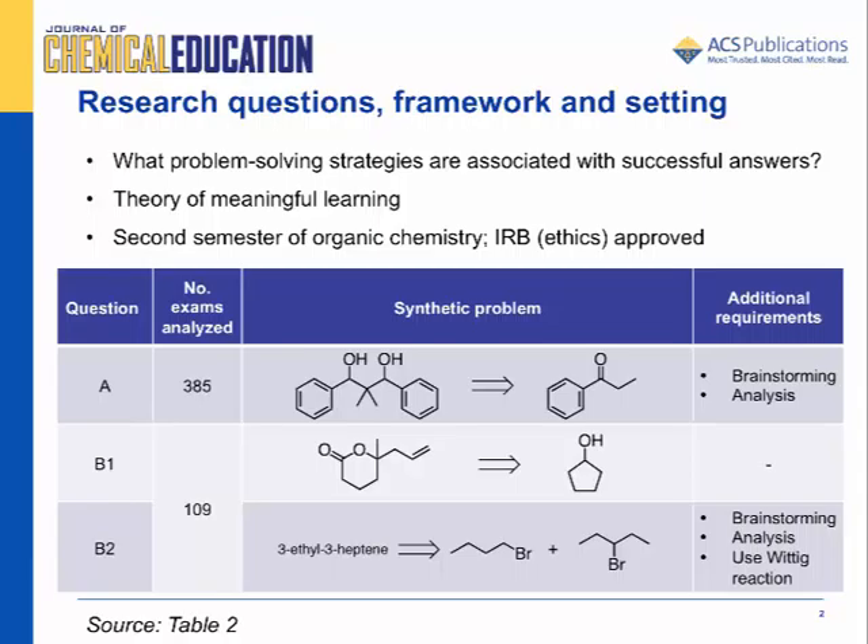One of the highest level learning outcomes of organic chemistry courses is to develop the skills required to solve synthesis type problems. Although familiar reactions are chosen when designing or choosing synthetic problems, students must recall, use, and integrate knowledge and skills from their previous courses. Many students struggle on these questions, although some are successful.